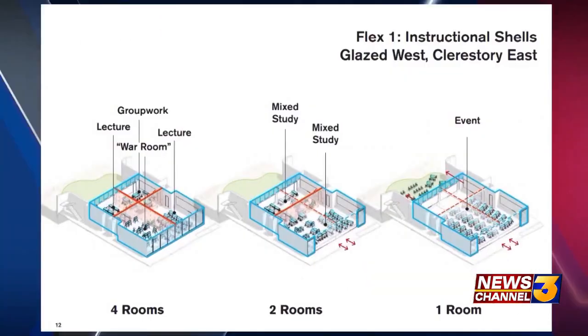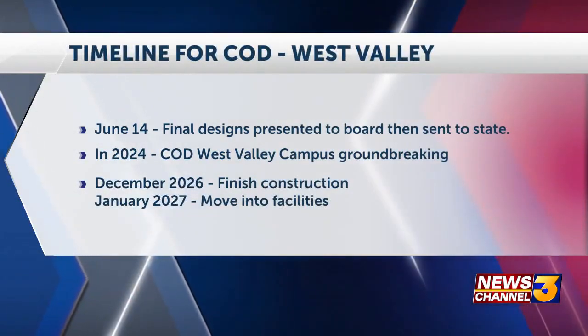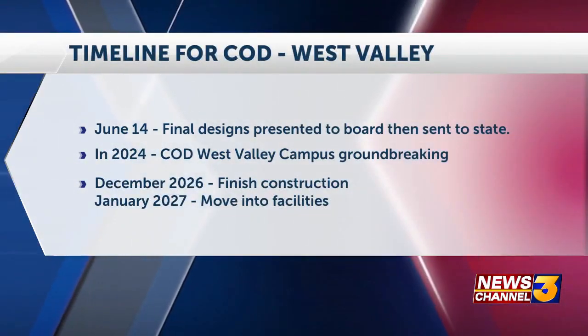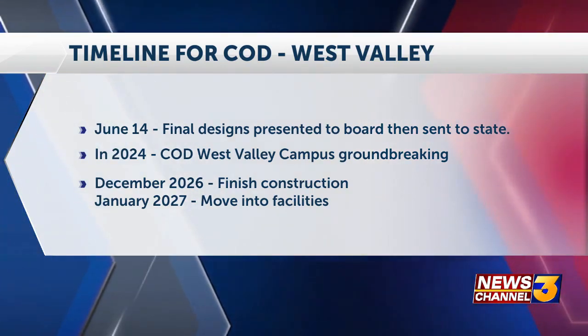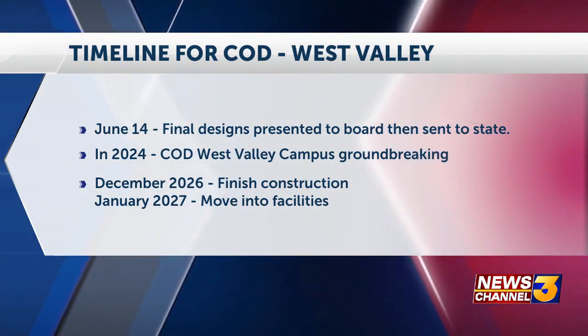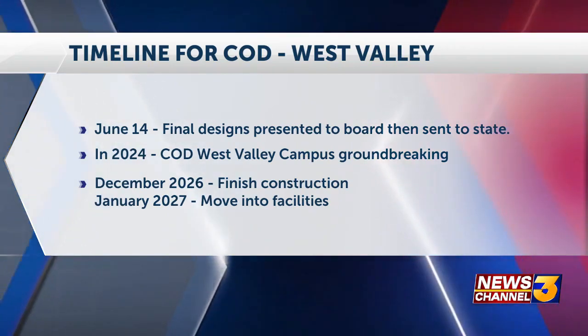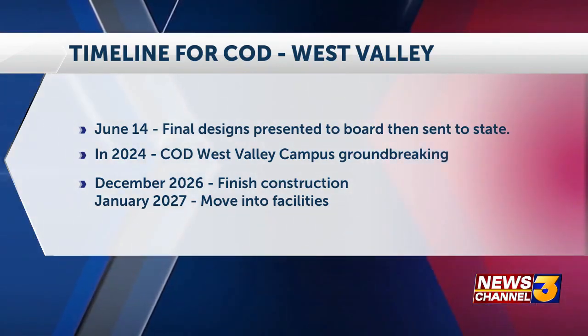All of this is just the start of what's to come. On June 14th, the final design plans will be presented and then those will be sent to the state. Sometime in 2024 is when the groundbreaking is expected to happen, and the college hopes to be finished with the West Valley Campus by December 2026, then finally moving into the facilities by January 2027. So there is still a ways to go and a lot of planning that still needs to be done.